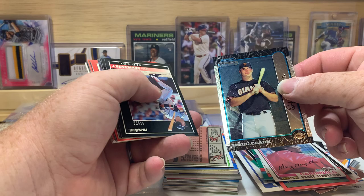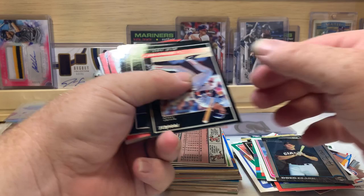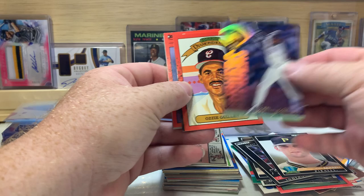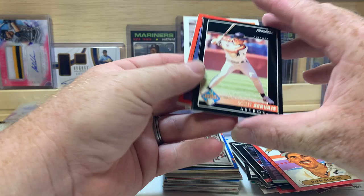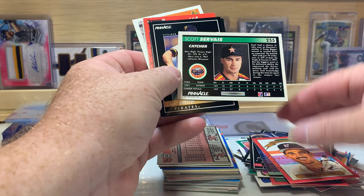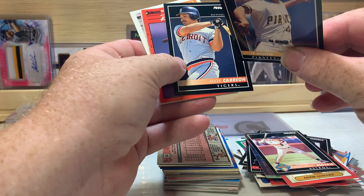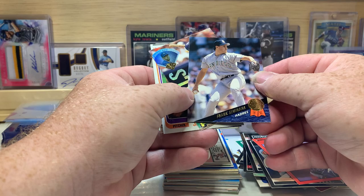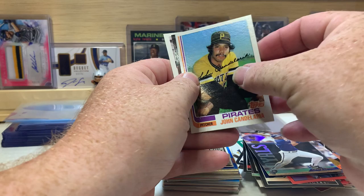There's a Doug Clark Bowman Chrome rookie card from 1999. Tom Brunansky, Carlos Baerga, John Farrell, Daryl Hamilton, Ozzie Guillen again, Scott Service. Zane Smith. Mark Carreon, Rob Dibble, Frank Seminara, Gary Gaetti, John Candelaria, Scott Service again.